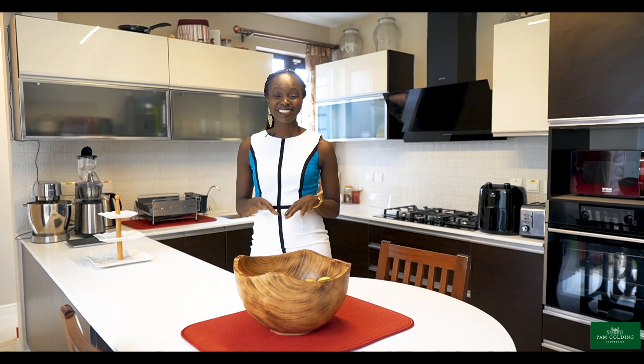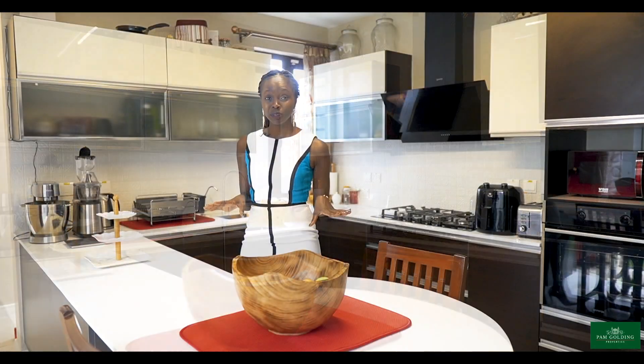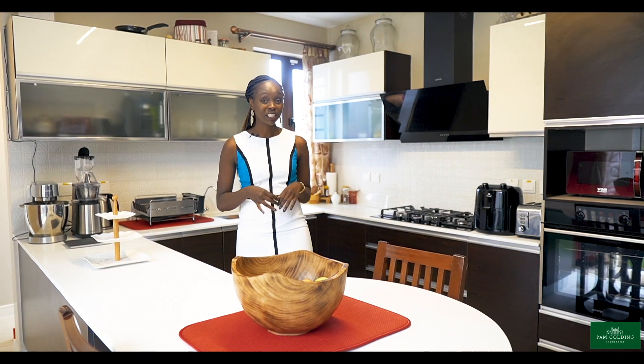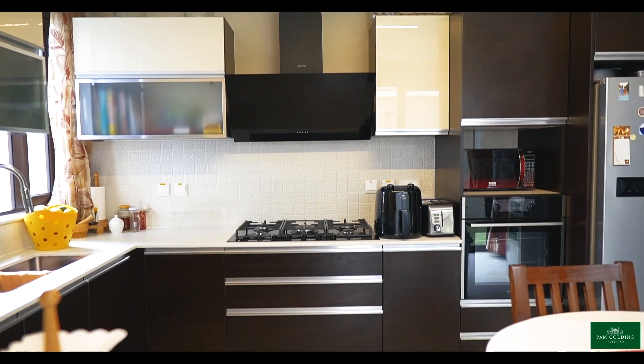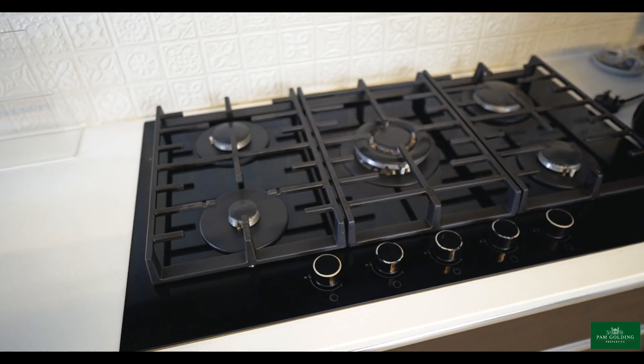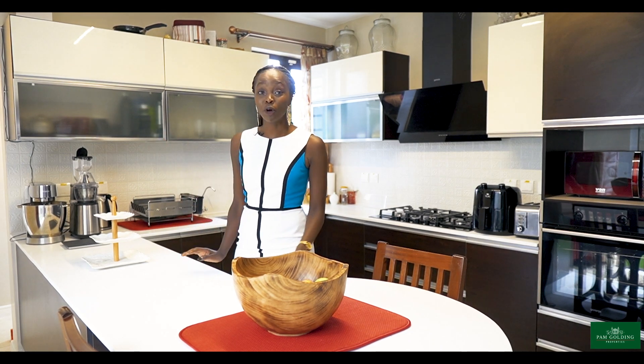Welcome to my kitchen — this is the heart of the home and personally my favorite space in every house. This particular kitchen has a beautiful backsplash, a well-fitted pantry, and state-of-the-art facilities like this cooker, an oven, and a microwave. What I love about this kitchen is that it's adjacent to the quadrangle.